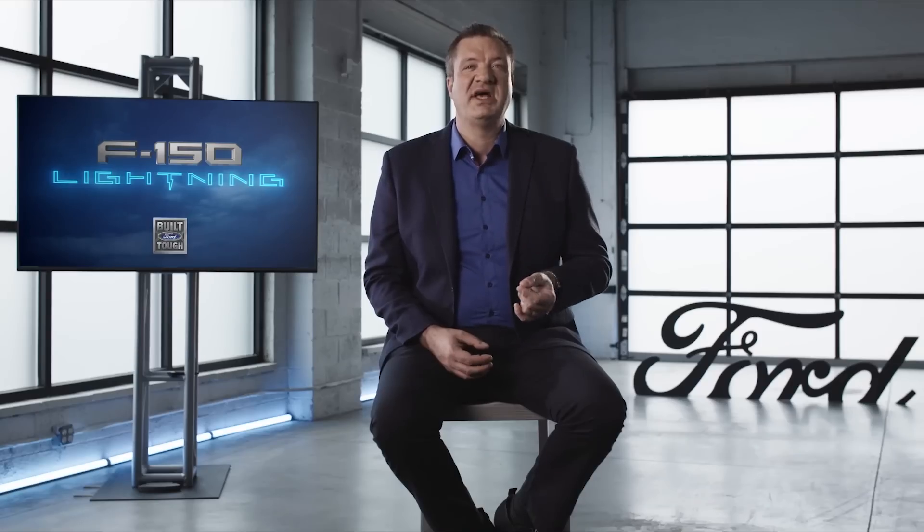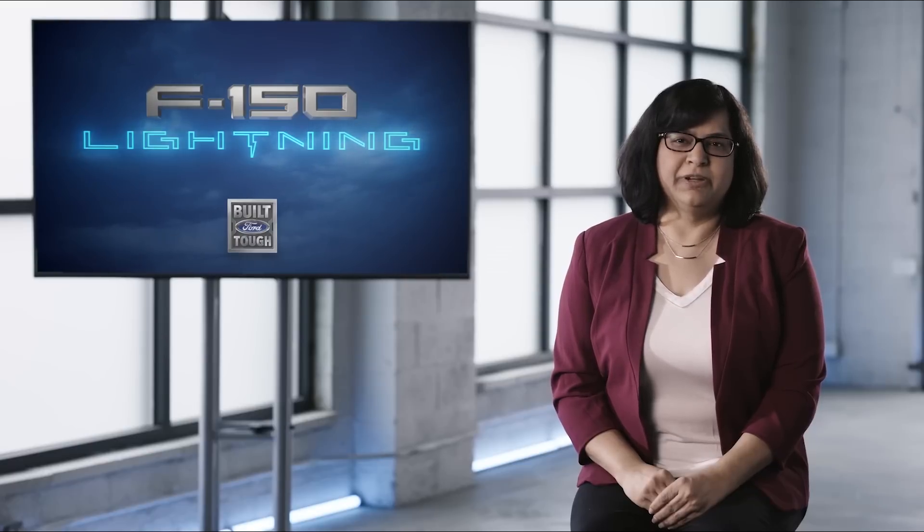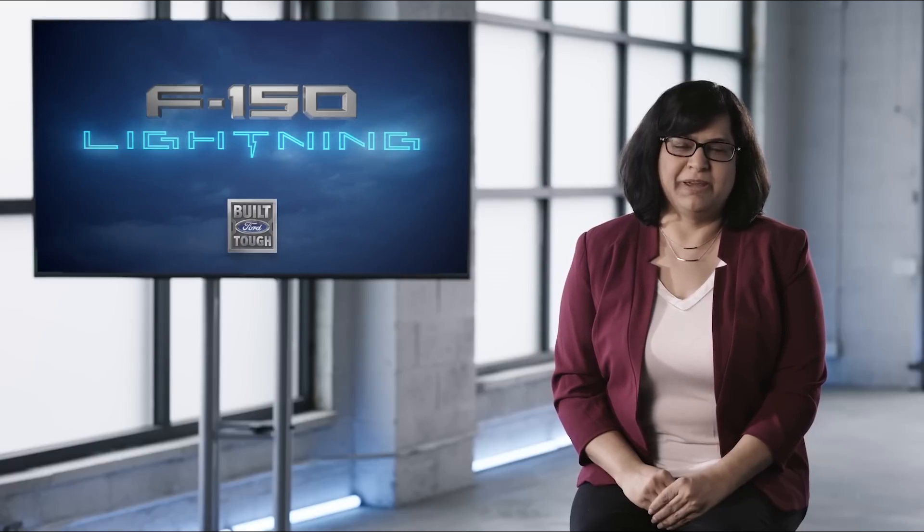Now I want to hand over to my colleague Gitanjali to explain how our battery and systems engineers ensure our customers get our best possible electrified powertrain experience. Thanks Darren. I'm Gitanjali McRory and I'm in charge of the Electrified Propulsion Systems Engineering Group. I've been with powertrain for over 30 years, 10 of which have been in the electrification space.